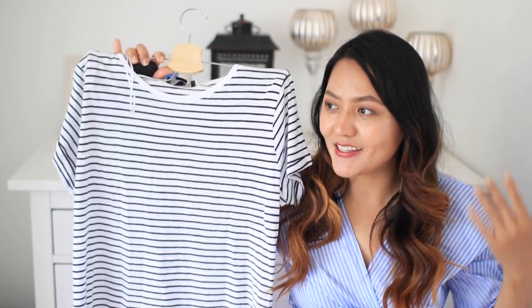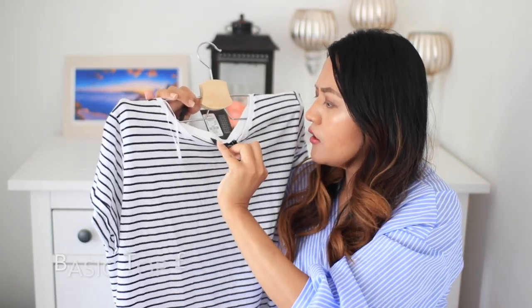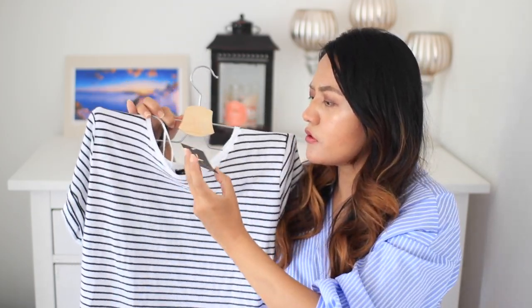I almost forgot to show you this item — I had packed up and gone for lunch and then came back and realized I'd forgotten it. So this item is just a basic striped top. I'm really into stripes at the moment if you've been watching my hauls lately. I bought this oversized in a UK size 14 and it was only four pounds. It is cotton and I love how soft it is — it is as good as H&M and ASOS basics, and I'm really impressed.